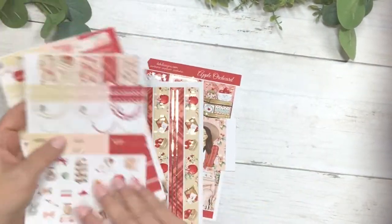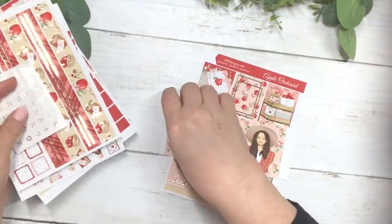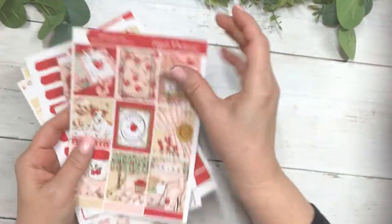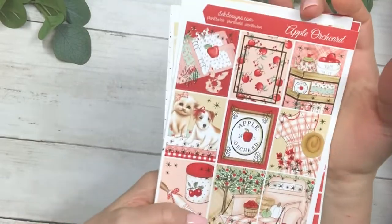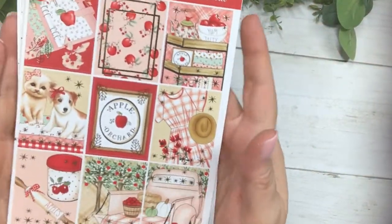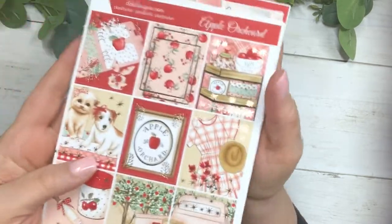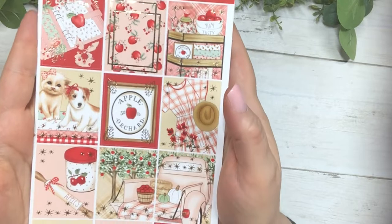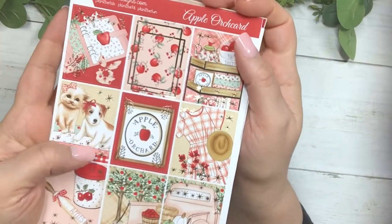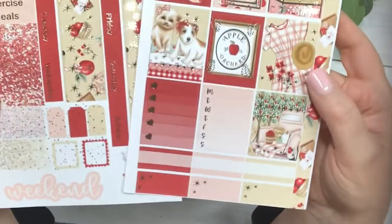So that kit is Apple Orchard. If you're new to the channel, on new release day all of our foil kits that are new for the week are $13 on Sunday new release day only. Everything you see here for $13, or if you don't want foil it's $10. It also has the Hobonichi cousin kit.